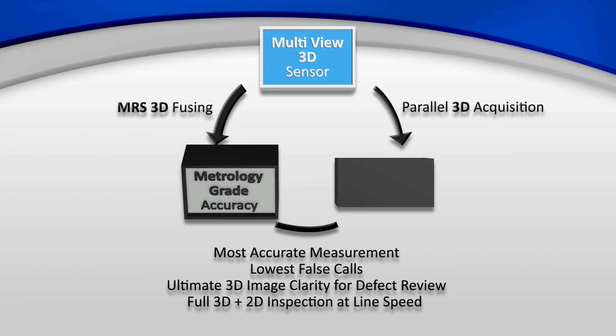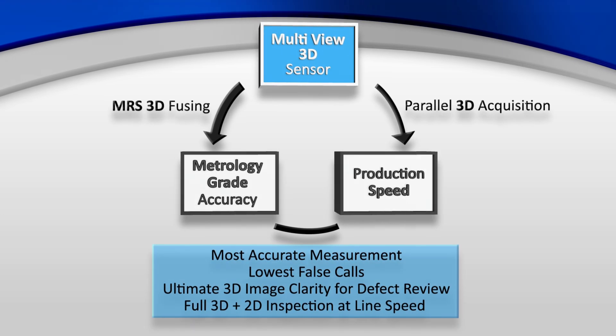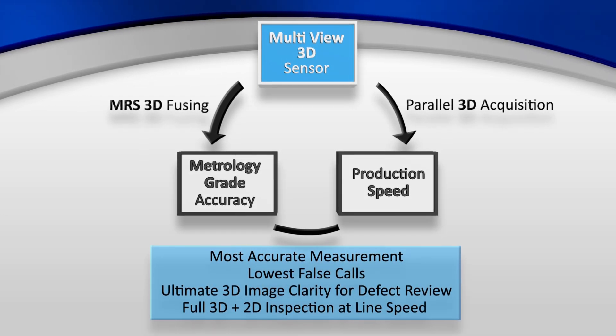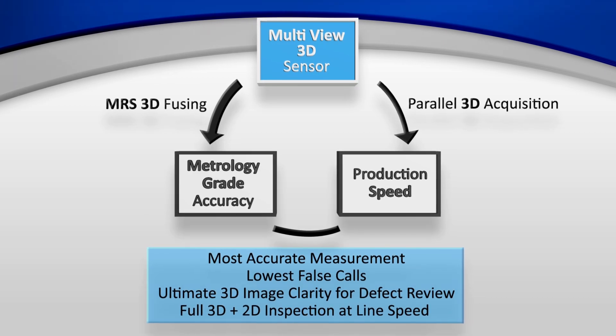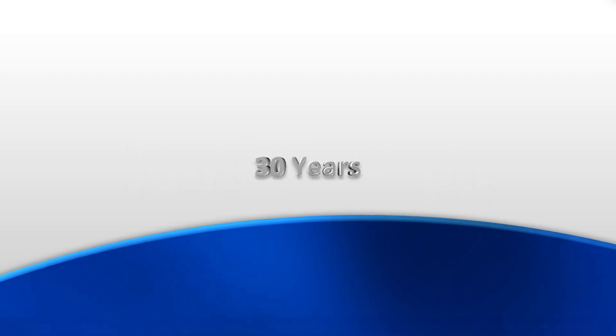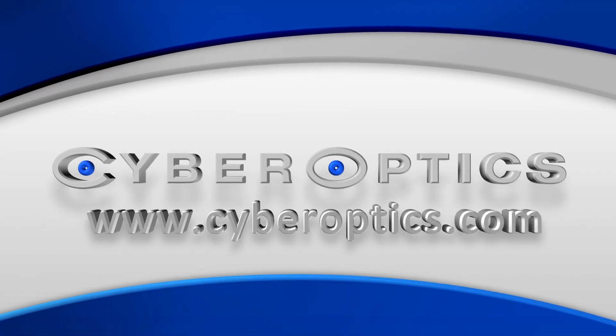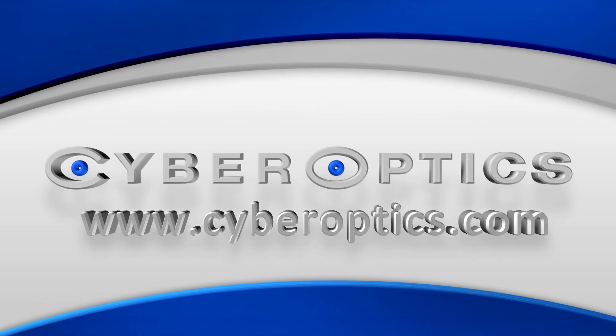For achieving metrology-grade accuracy at the speed of production, with the lowest false call and minimal escapes, maximizing return on investment and line utilization. For over 30 years, we've pioneered the use of optical technology. Contact us today and discover our next leap forward with 3D multi-sensor technology from CyberOptics.